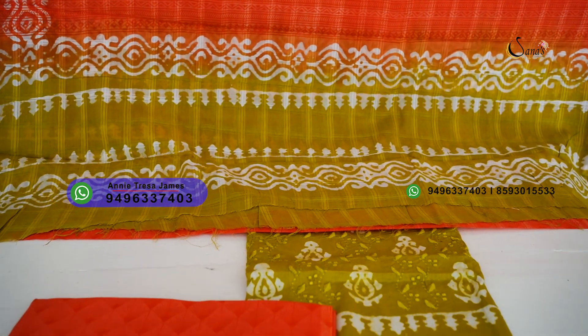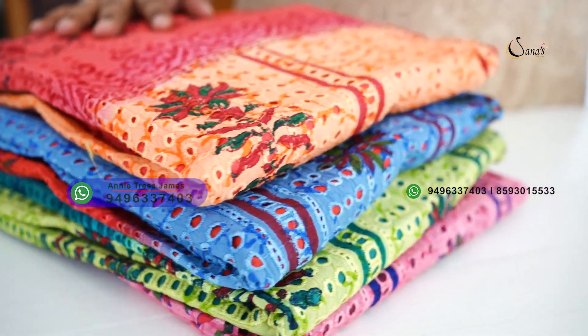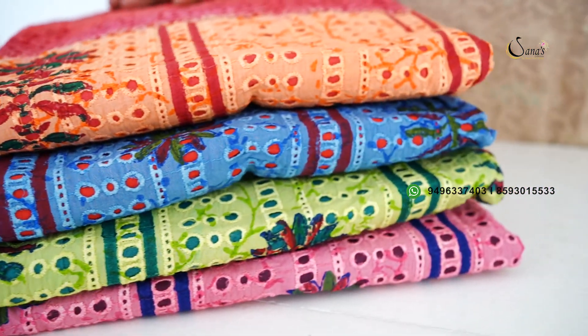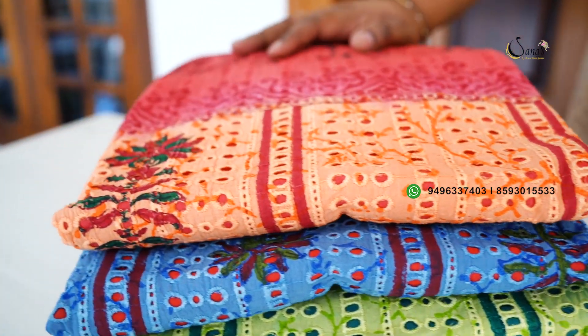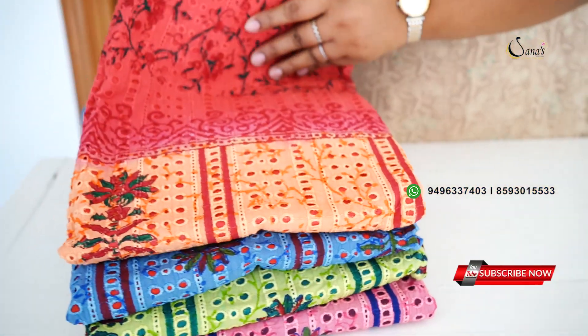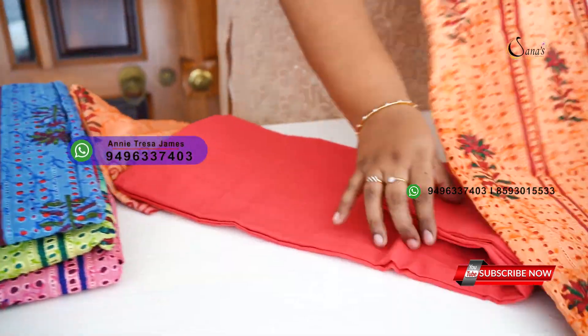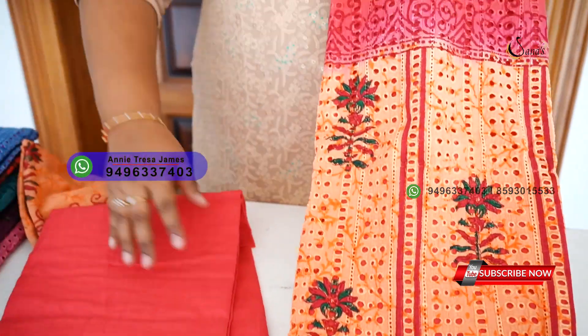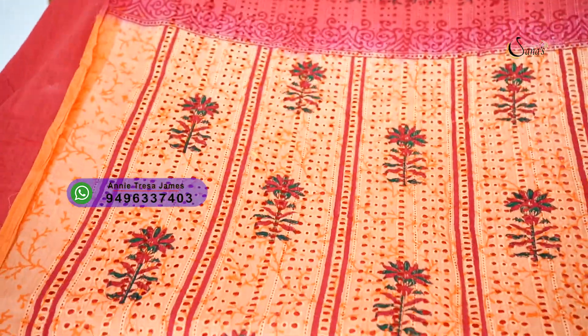It has a great daily wear salwar collection. This is an Akuba cotton fabric with a great color combination and great rate — 4595. It has a double shade top. Akuba cotton fabric.